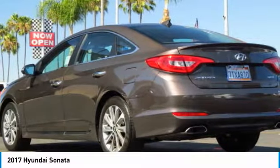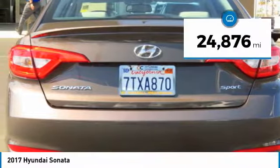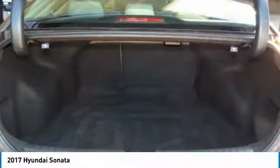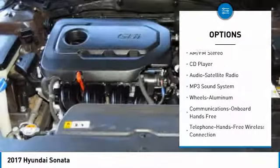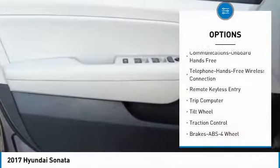— a 14-step roto dip system that provides unmatched protection for your Sonata. This vehicle has less than 25,000 miles. Here are some of this vehicle's great options: anti-lock braking system, traction control, air conditioning, Bluetooth wireless data link for hands-free phone,